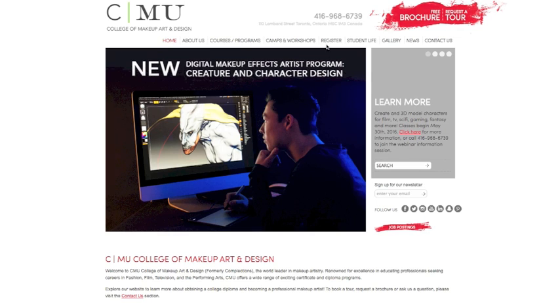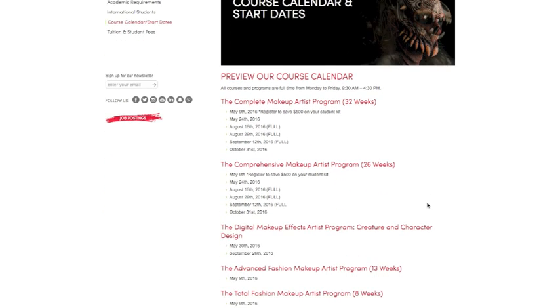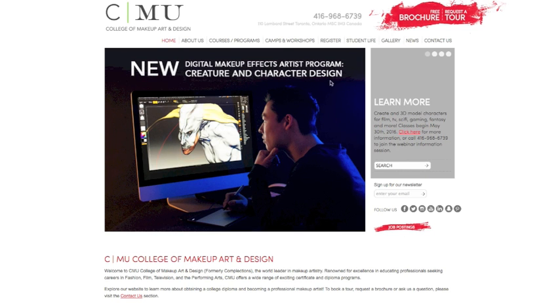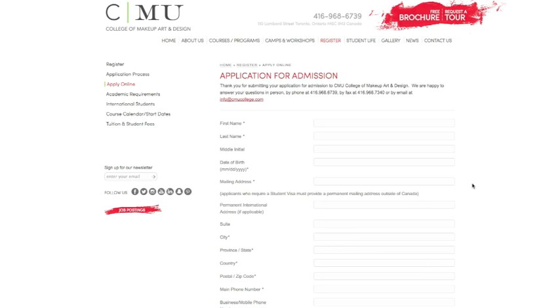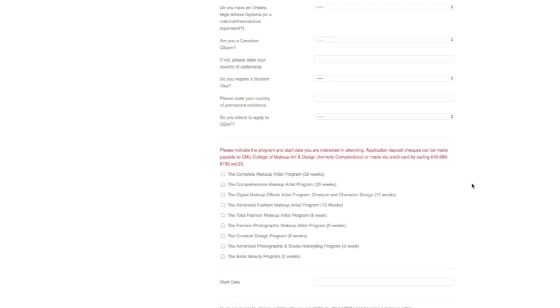All start dates can be found on our website under the tab Register. We are currently enrolling students for our spring and fall start dates. As class sizes are small, spaces are limited. Students can apply online through our website by clicking Register, application process, and then Apply Online Today. You will need to fill out the application form and can include your secondary school transcripts as an attachment. Once you have submitted your application, you can make your application fee payment over the phone or by sending in a cheque or bank draft.